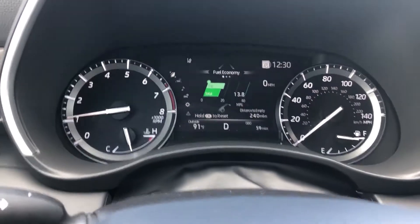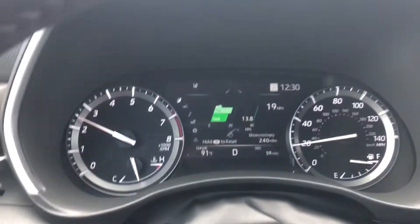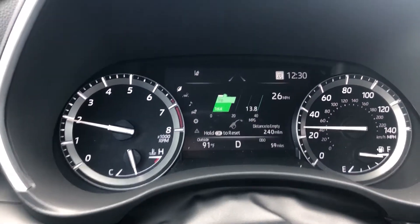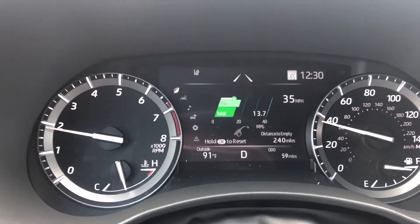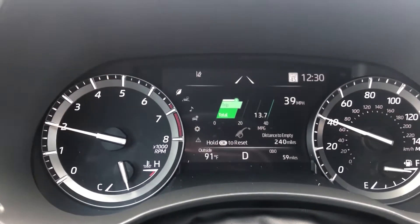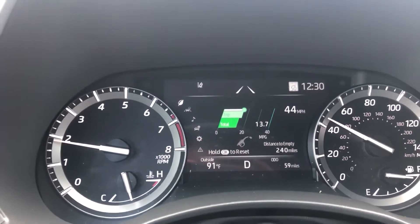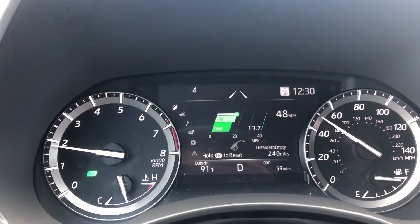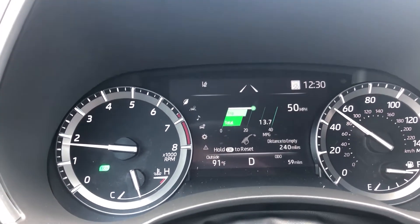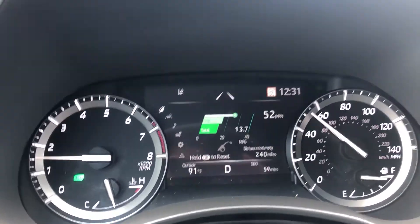What we're going to do is get going. We're going to pass a speed limit sign for 50, so we should get a change to 50 on the display. Now we're going to go right above 50 and you're going to see it wrap itself in orange.